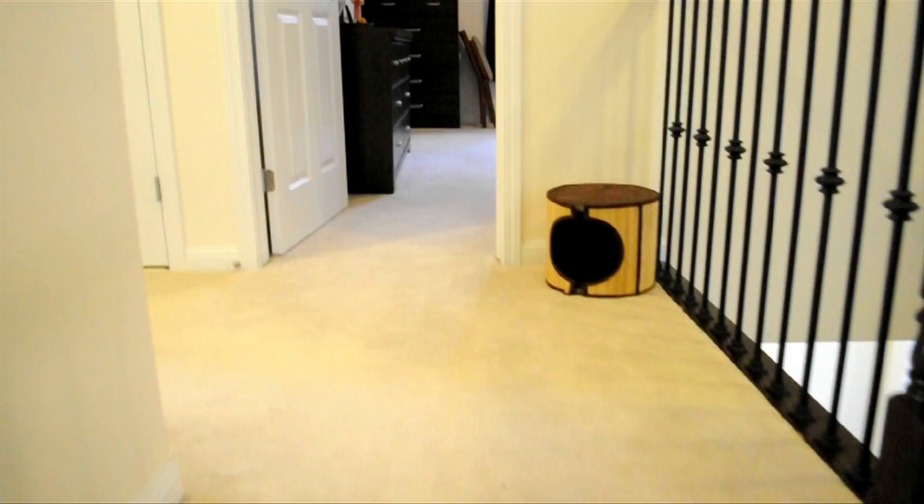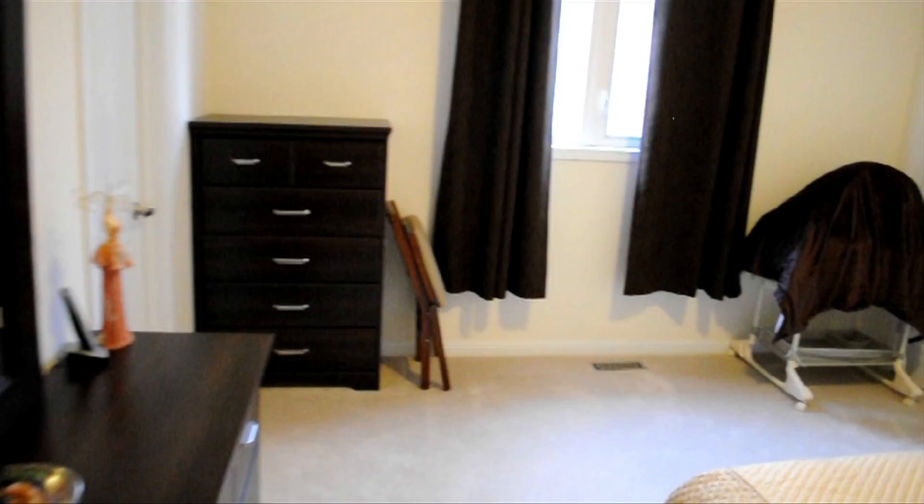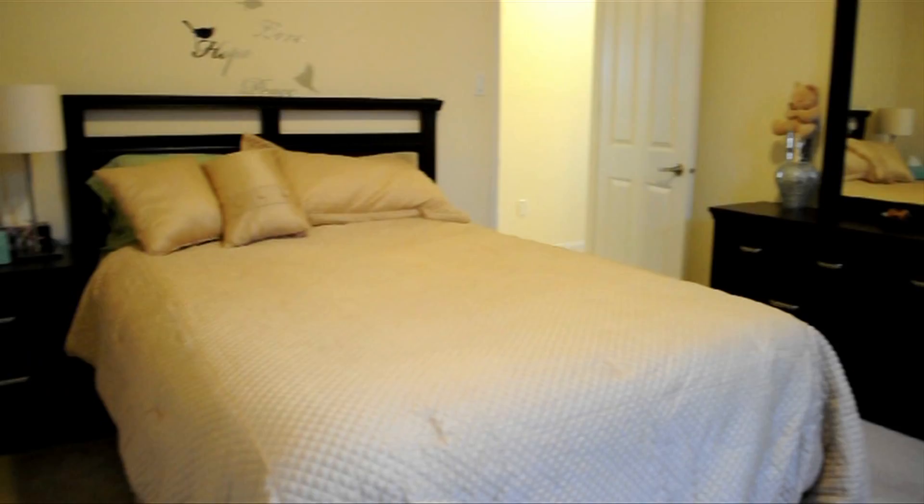From the landing, another staircase leads up one more half flight to the second spacious bedroom with trimmed finish, ample closet space, and access to a shared extended bathroom.